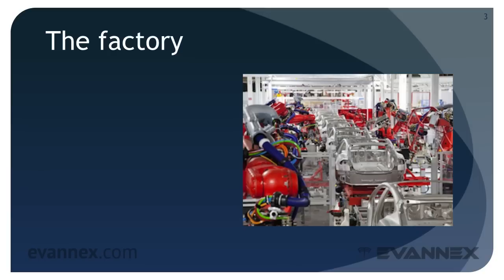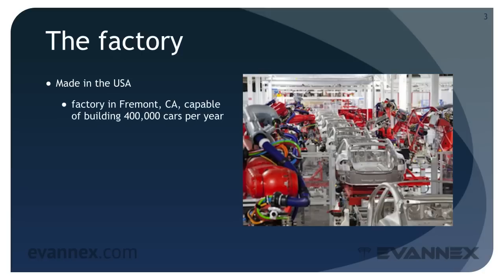Let's summarize our earlier discussion. The Tesla Model S is made in the USA. Tesla Motors purchased an empty car factory, the NUMMI plant, from Toyota for $42 million in 2010. The factory is located in Fremont, California, and is capable of building 400,000 cars a year.